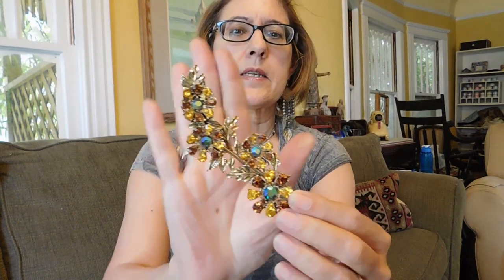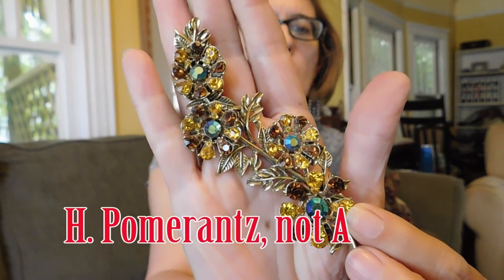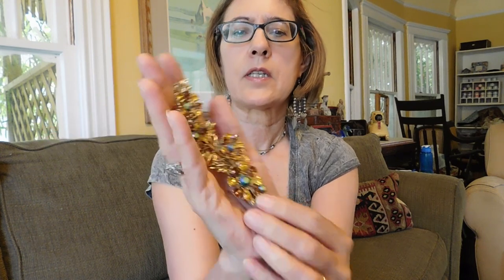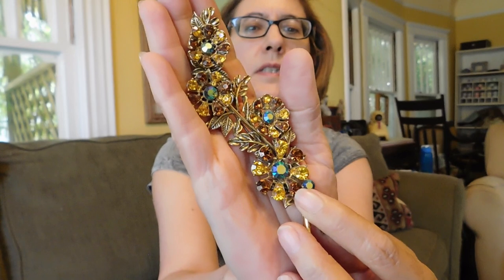And this is an A. Pomerantz rhinestone brooch. It's enormous — that's a big brooch. It's got Aurora Borealis centers on the flowers. It's in good condition; there are no missing stones. A. Pomerantz is a good maker to look for — it's good quality stuff. And I paid $8 for that.